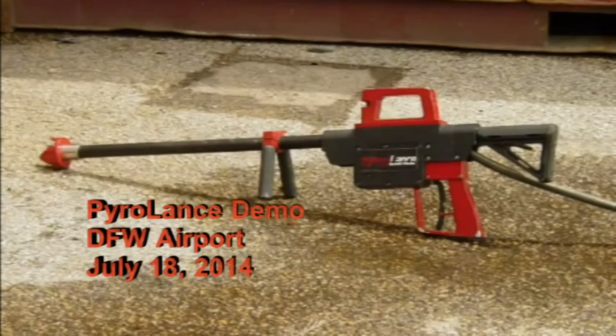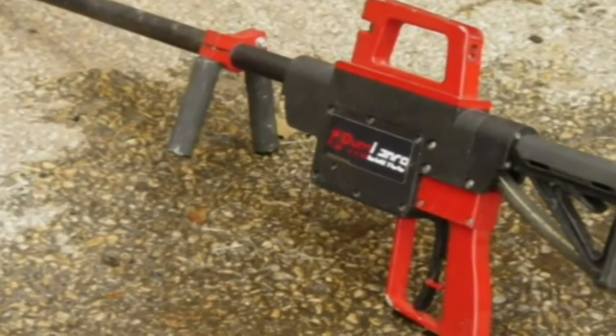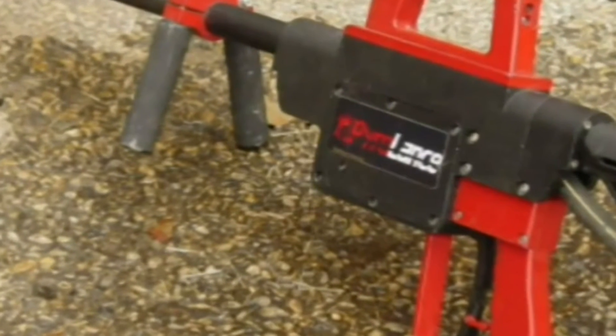On July 18, 2014, Industrial Fire World magazine participated in a live fire demonstration of firefighting nozzles manufactured by Pyrolance of Aurora, Colorado. The demonstration was conducted at the Fire Training Research Center, operated at Dallas-Fort Worth International Airport.